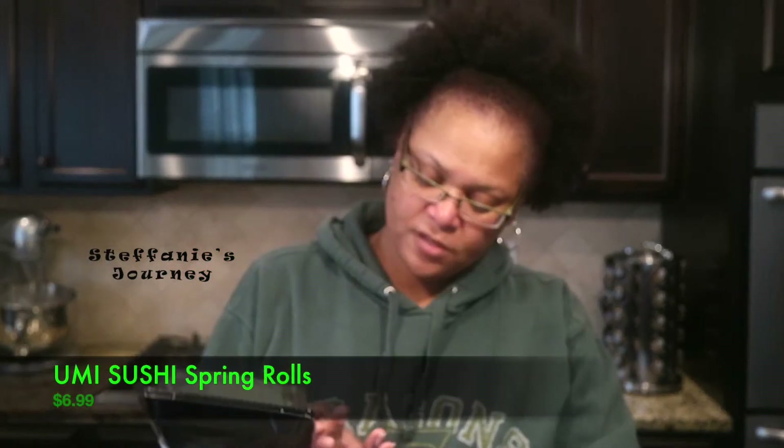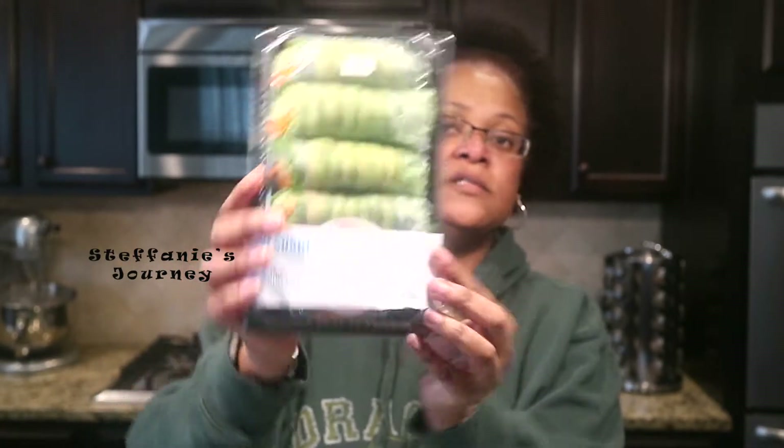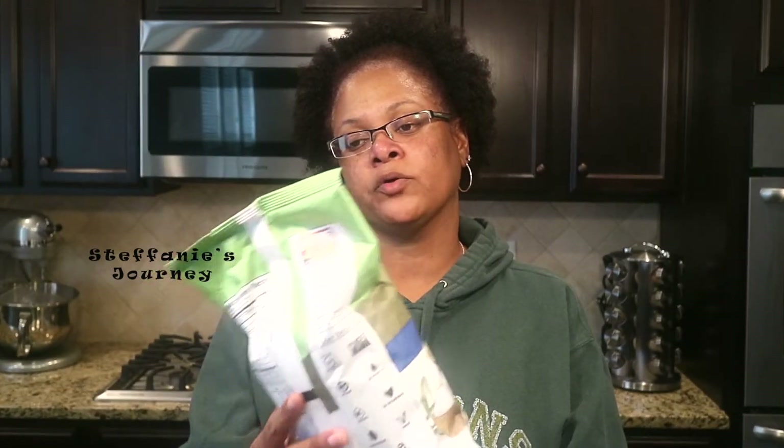I have some Humi sushi — these are spring rolls. I love these little things; I buy them all the time. They even sell them at Publix and Kroger's and I get them from there as well. And these are some of my favorite chips — I get these at work a lot out of the snack room. They are olive oil and sea salt by Boulder Canyon, and they're vegan as well — they have the 'V' on the back.